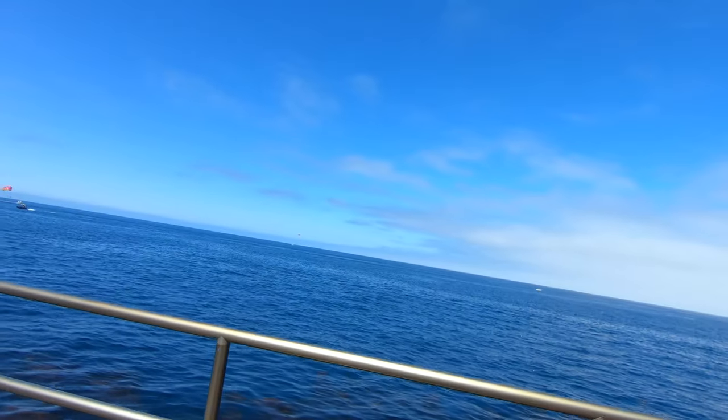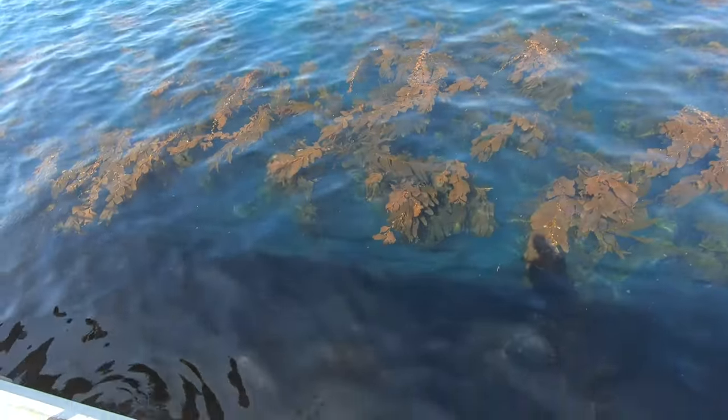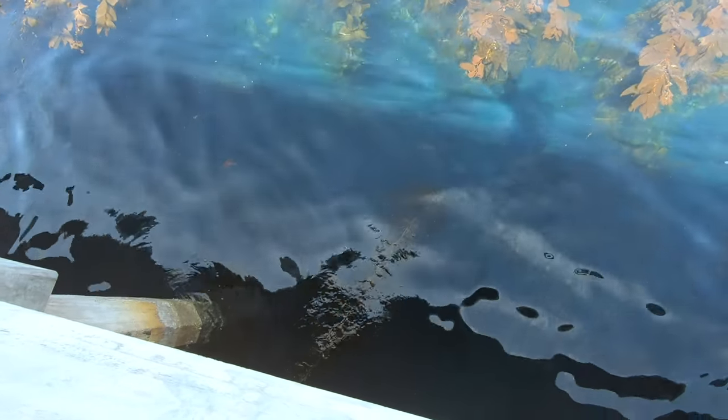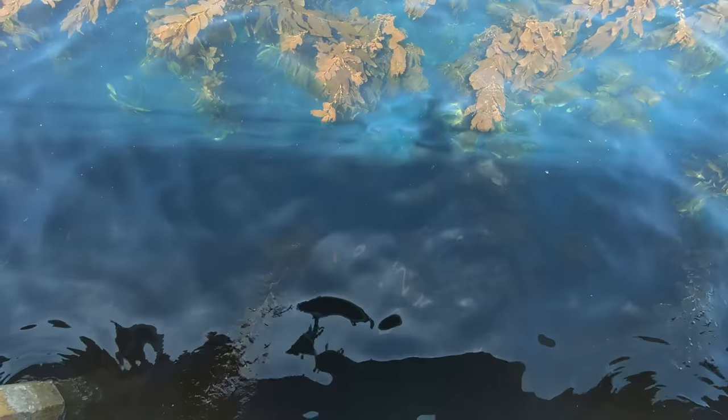I don't know if you can pick it up on this GoPro here, but there is Garibaldi everywhere. Look at those — there's seven right there. It's the big orange fish.